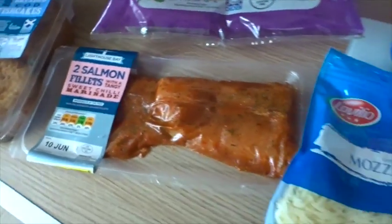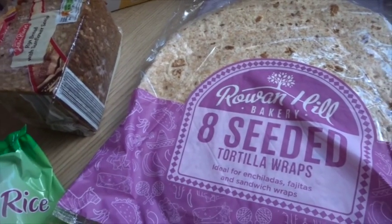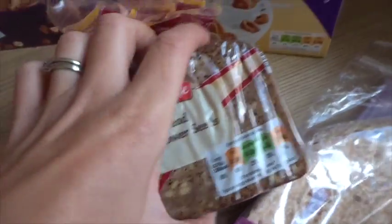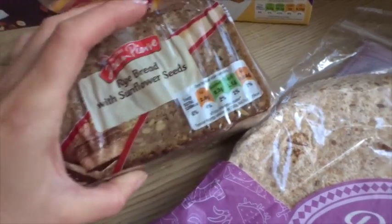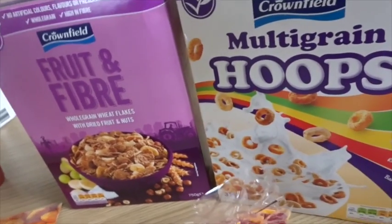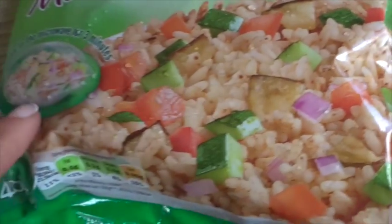For random extras: I've got seeded tortilla wraps — Violet was adamant she wanted wraps this week. I got some rye bread with sunflower seeds, which I haven't tried from here before; it's already sliced so I'll have it with avocado or eggs on toast. They do a plain one too if you don't like sunflower seeds. I got two different cereals for a change — multi-grain hoops and fruit and fibre.